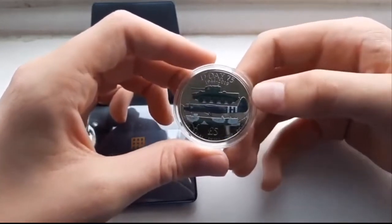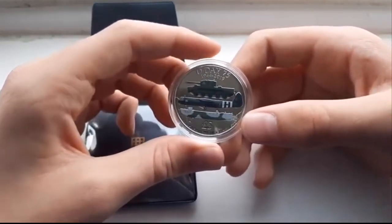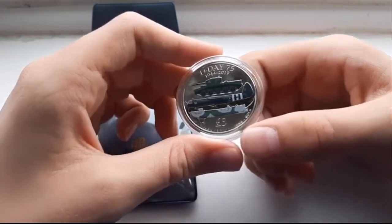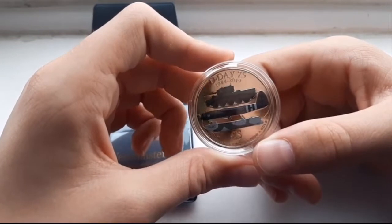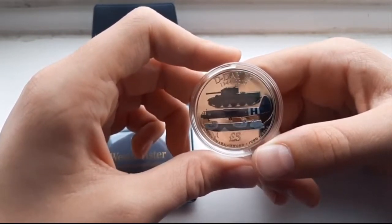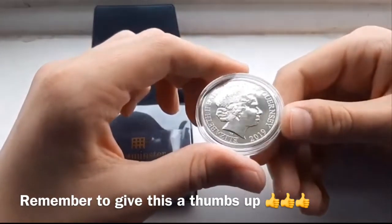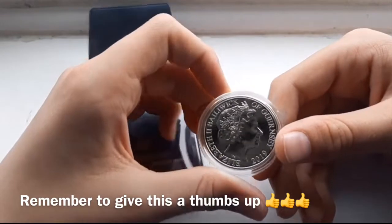You've got a tank, I think it's a Spitfire — I don't know if you guys know, tell me in the comments. There's this little boat. It says five pound coin, and it also says Utah, Omaha, Sword, something else, and Gold. I'm not sure what they mean — if you know, leave a comment down below.